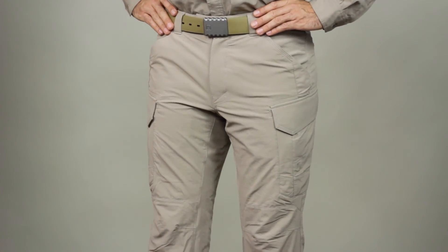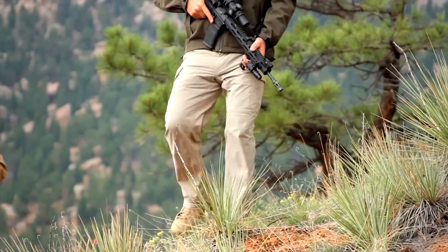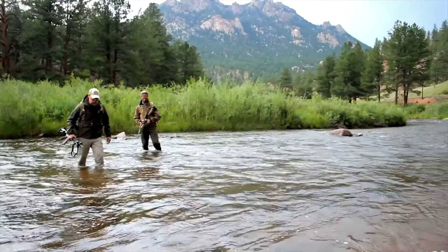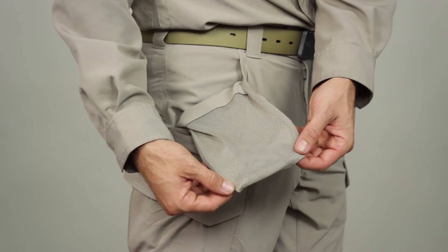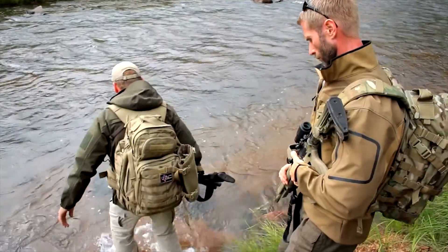When seconds count, the Traverse Pant provides the speed, mobility, and utility you need to perform at peak levels. Built from a four-way stretch blend of durable nylon and flexible spandex, the Traverse Pant offers enhanced airflow and quick-dry characteristics that won't slow you down.